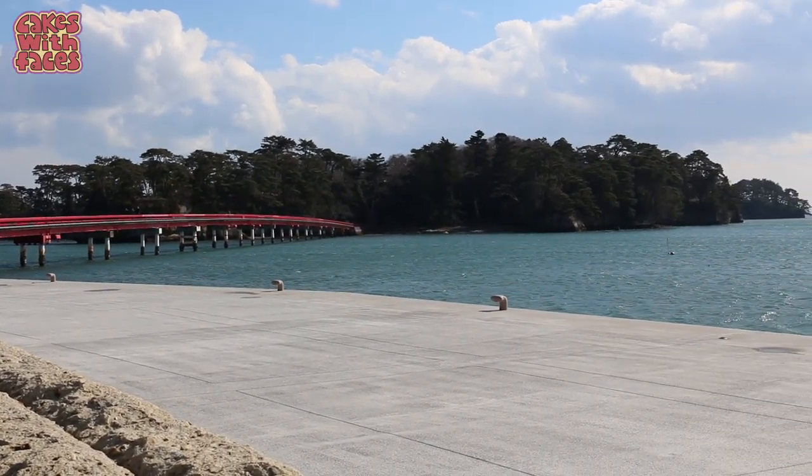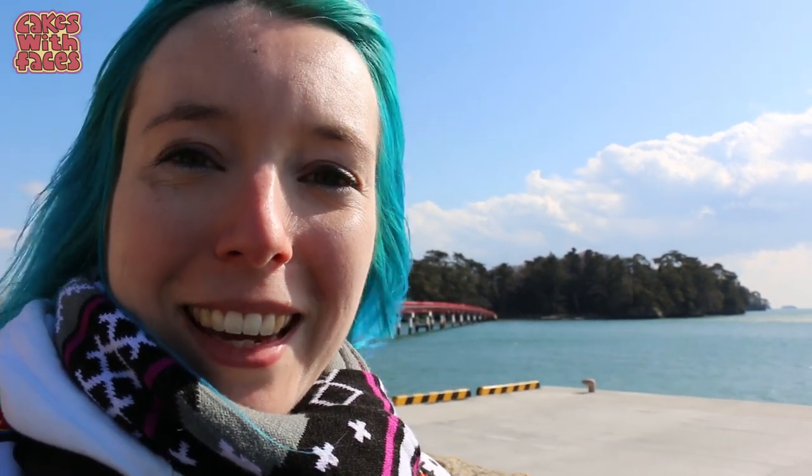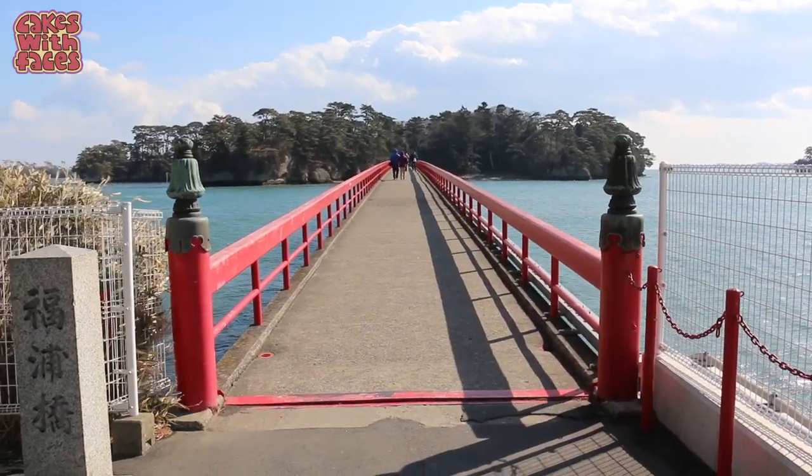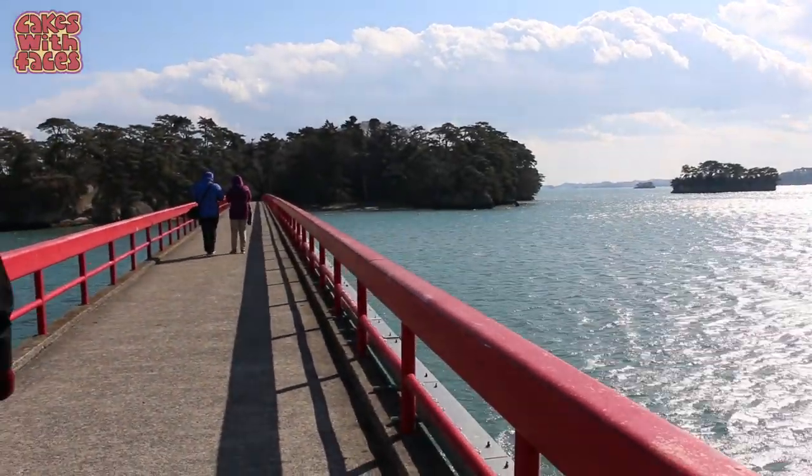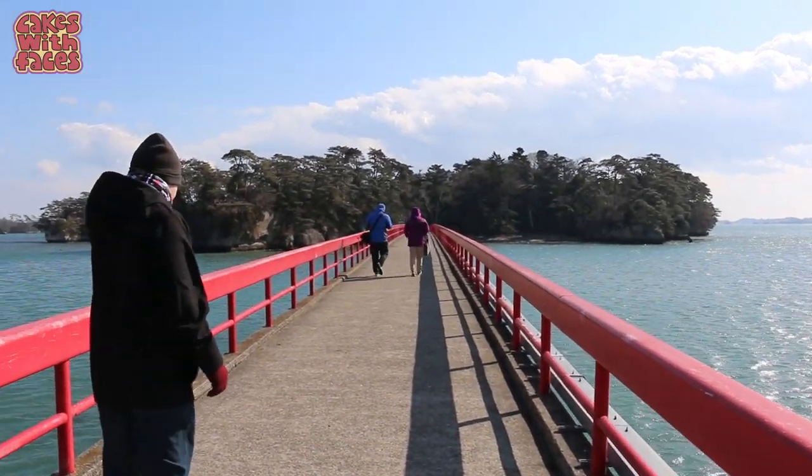This bridge goes across to Fukurajima — that island there. It's 250 metres long and you can explore the island; there are some walking trails and some little temples and shrines on there. If you want to go across the bridge, it's 200 yen for adults. If the camera's a bit shaky, I'm sorry — it's because it was so windy.